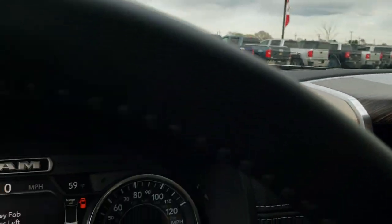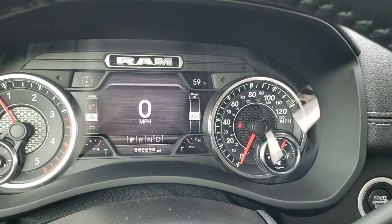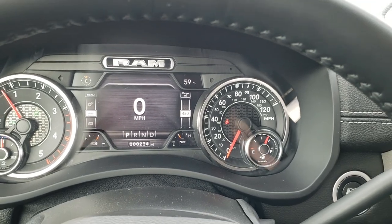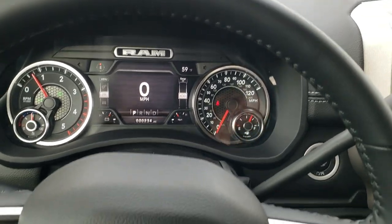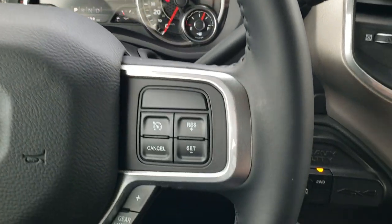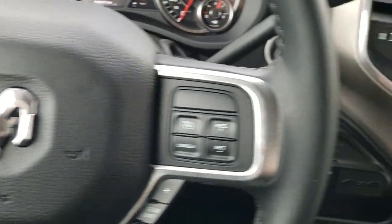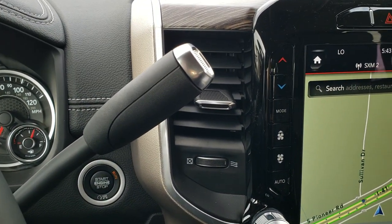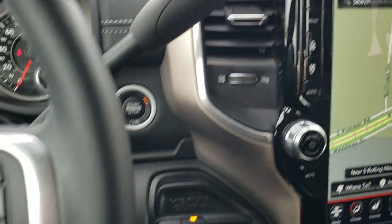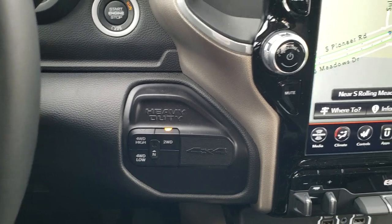As we hop inside, you can see this one has the seven inch LCD display, digital speedometer, outside temp and compass. Really good looking instrument cluster. It has the heated leather wrap steering wheel with cruise controls and gear selector on the right, and Bluetooth and information center controls on the left. It has the Aisin six speed automatic transmission, and the gear selectors are now on the steering wheel. Push button four wheel drive.